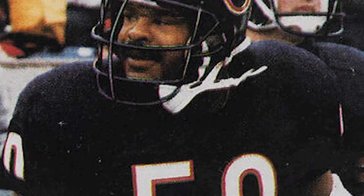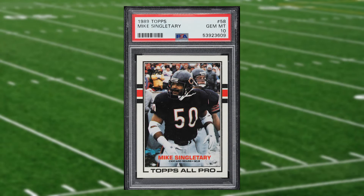Up next at number 16 is this 1989 Topps Mike Singletary card number 58. This was a PSA 10 that received 10 bids and it sold for $30 even.